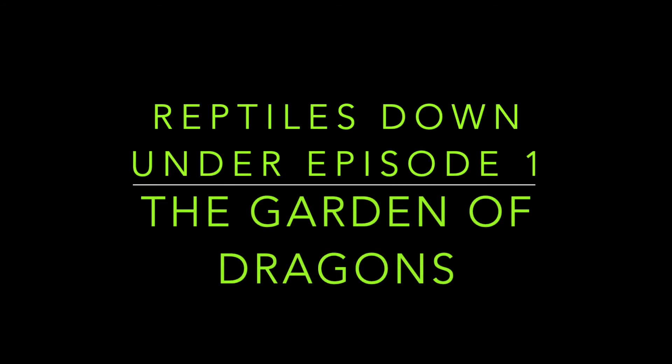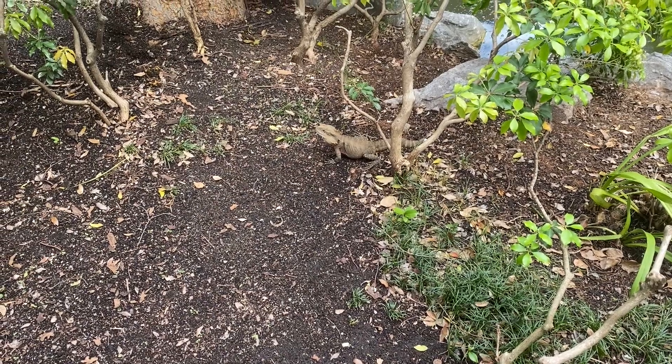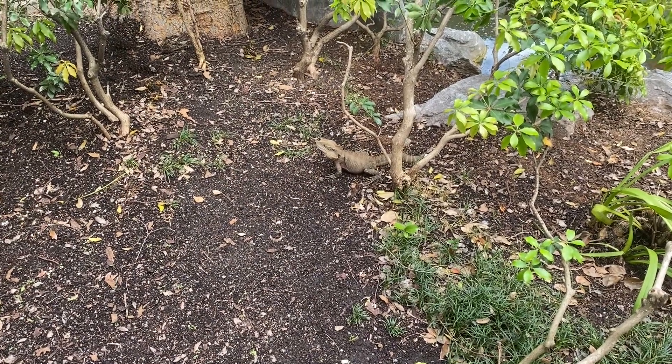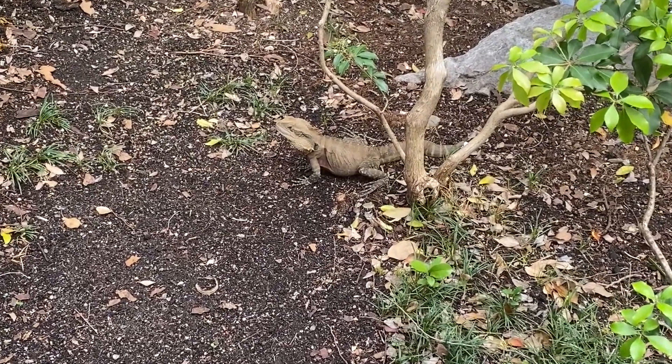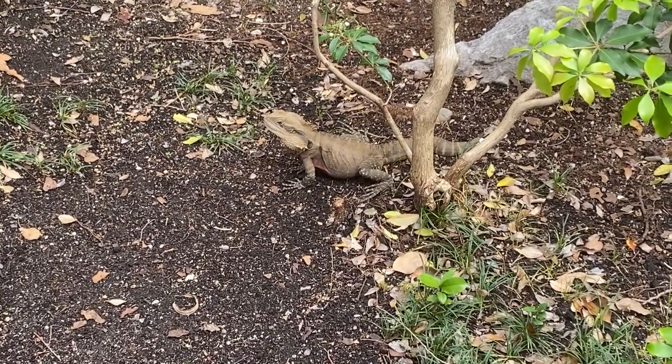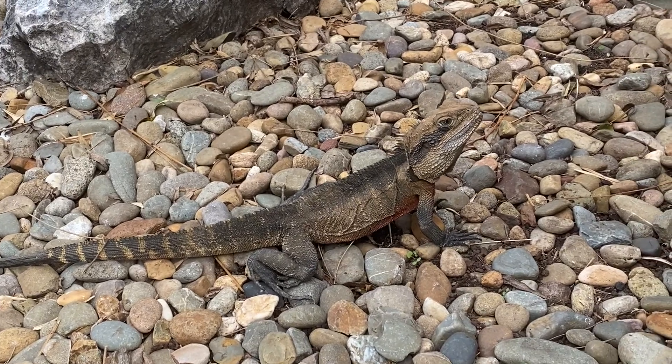Hello and welcome to the first episode of Reptiles Down Under, a mini-series where I focus on Australia's reptilian wildlife and talk to you guys about how cool they are. In this episode, we will be looking at the Australian Water Dragon, also known as the Eastern Water Dragon, one of Australia's iconic lizards that calls the land down under its home.